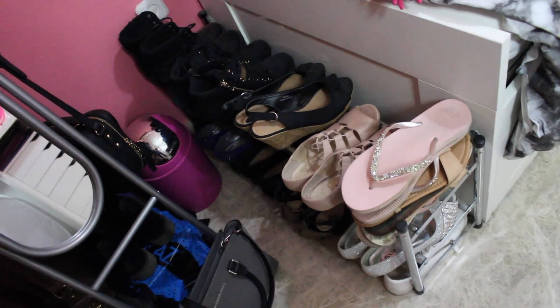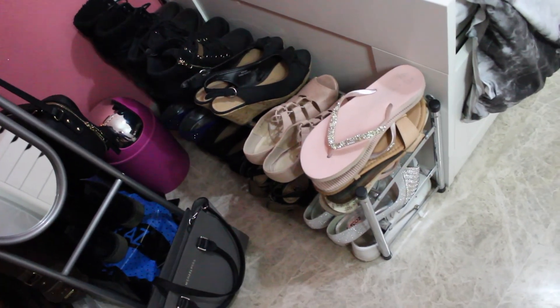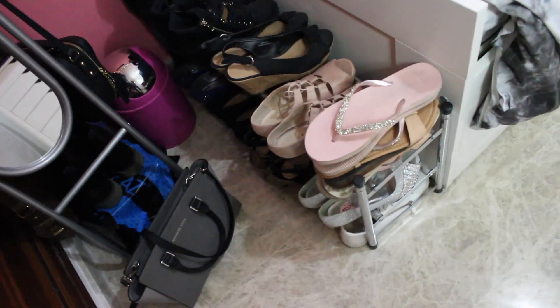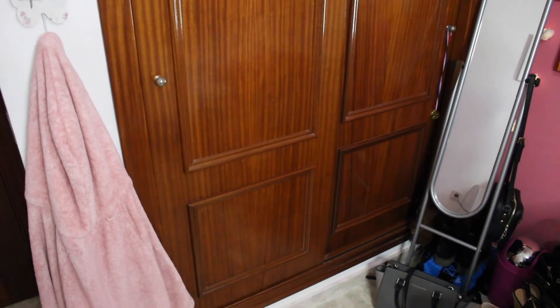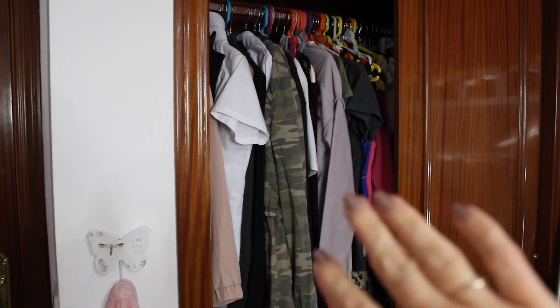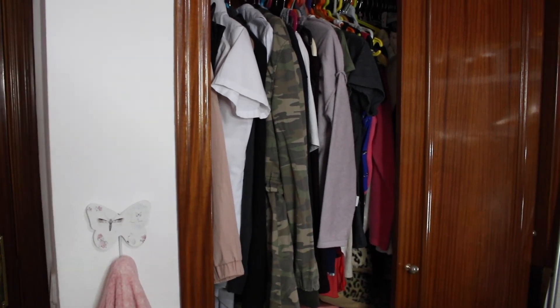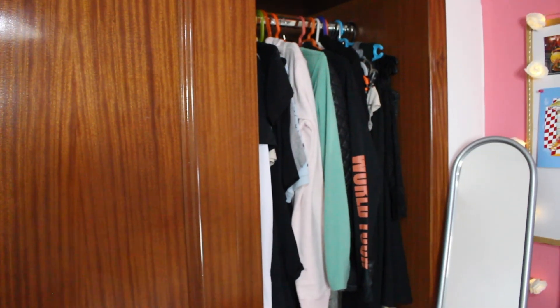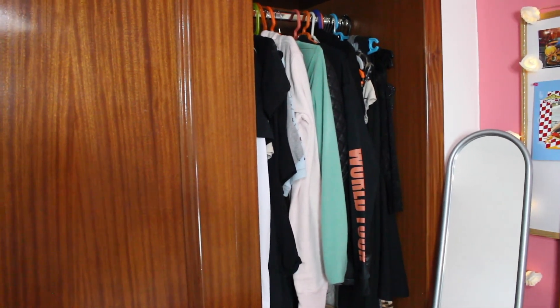Moving down next to my mirror at the bottom of the bed I've got a variety of shoes which I should probably sort out — I don't know when I last wore some of them. Right over to the far side is my wardrobe. One side is where I keep all my t-shirts and things like that, and the opposite side is where I keep more of my hoodies and jackets.